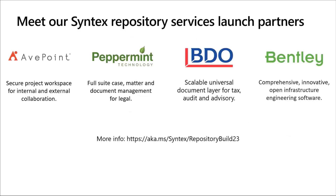We have several launch partners we've been working with — AvePoint, Peppermint, BDO, and Bentley. Each of them has different use cases, but they're betting on Syntex Repository Services to provide the core content capabilities of their applications. I don't have time to go into all the details today, but that blog I mentioned — Syntex repository build 23 — has more details about their use cases.